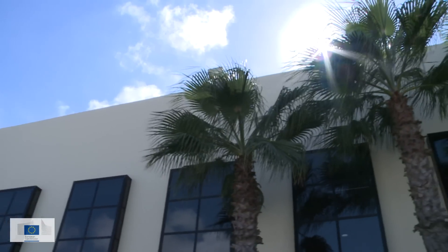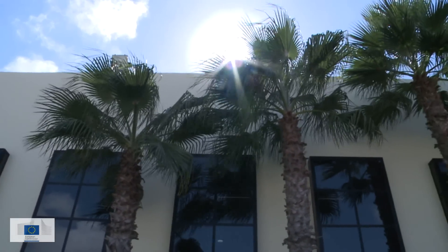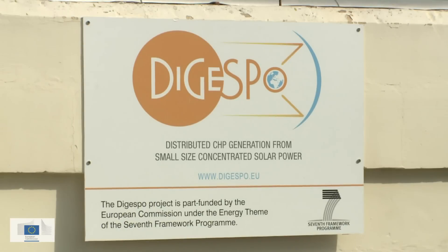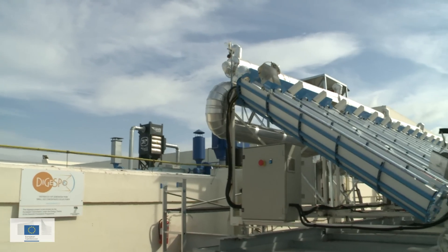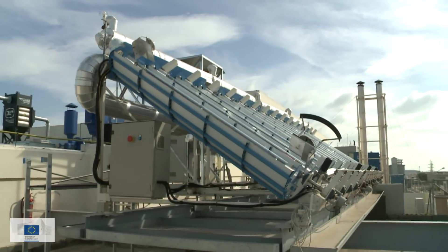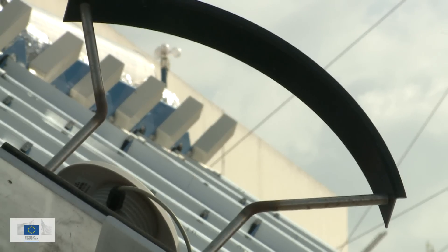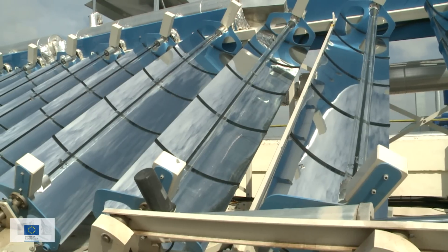This industrial building in Malta hosts the prototype of an EU-funded optical system developed in the framework of the European project Digespo. Its concentrated solar technology will be used to produce heat and electricity. The system uses mirrors with a tracking system to focus sunlight onto a receiver which contains a heat transfer fluid.